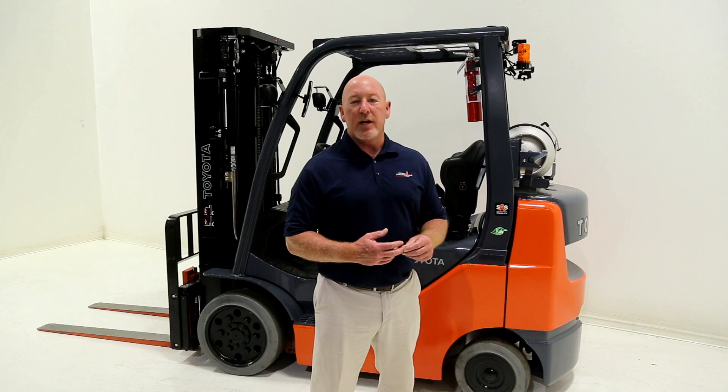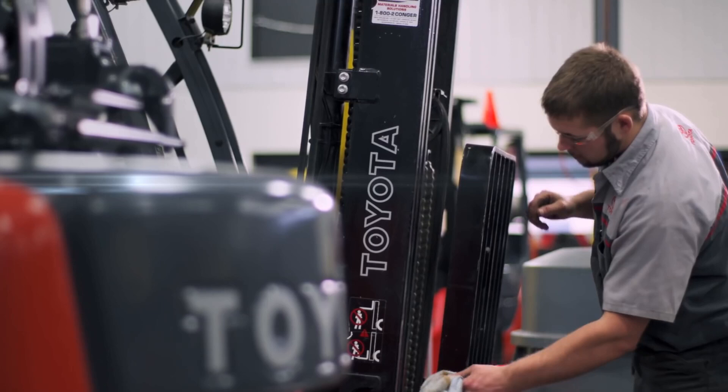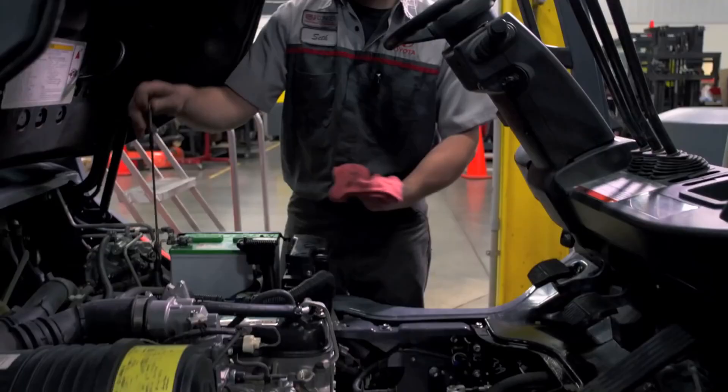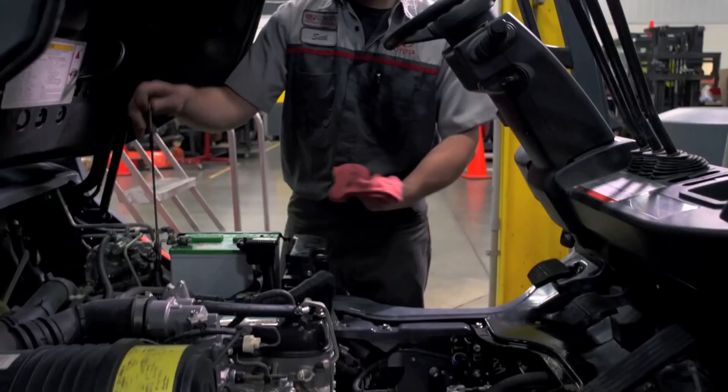I'd like to thank you today for letting us show you the Toyota 8FGCU25. We feel like it's the best truck on the market and we hope you will too. If you have any questions about the product, please feel free to ask any of our experienced sales staff — they'll be more than happy to go over these features with you. Thank you so much for your time and have a good day.